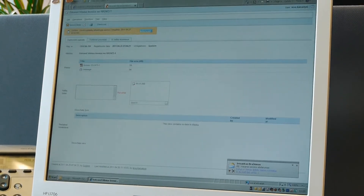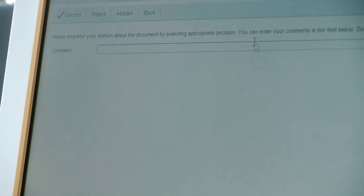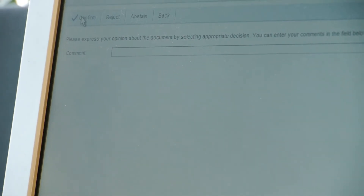Galiu parodyti pavyzdį. Gauname dokumentą vizuoti, atsidariame jį – šiuo atveju gavome sąskaitą – patikriname ją, žiūrime, ar viskas gerai, ar viskas sutampa. Ir tada vizuojame. Štai ir viskas. Taip vyksta dokumento vizavimas – viskas yra elektroniniu būdu daroma, nebereikia trukdyti darbuotojui.